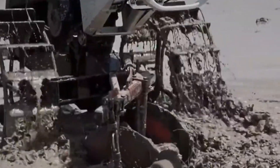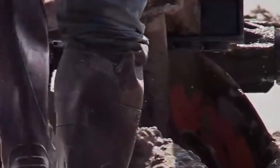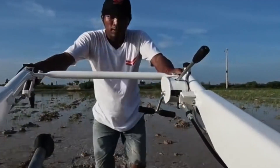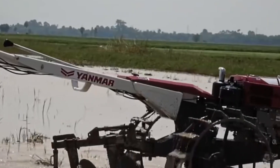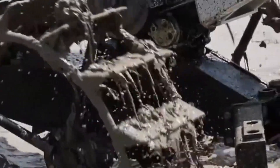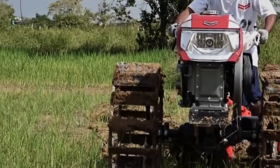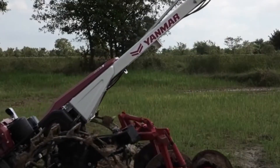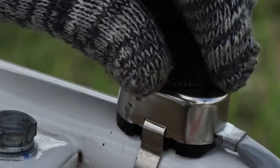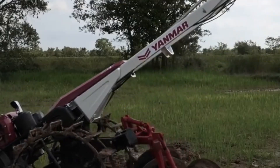Yanmar also offers several versions of this model with varying characteristics. Notably, one version is capable of reaching speeds of up to 15 miles per hour, making it faster than many similar cultivators. The wheel diameters range from 32 to 38 inches, offering flexibility depending on soil type and working conditions. Additional features include enhanced moisture protection, making the machine more durable in challenging environments. The control handles are fitted with non-slip pads for better grip and safety.